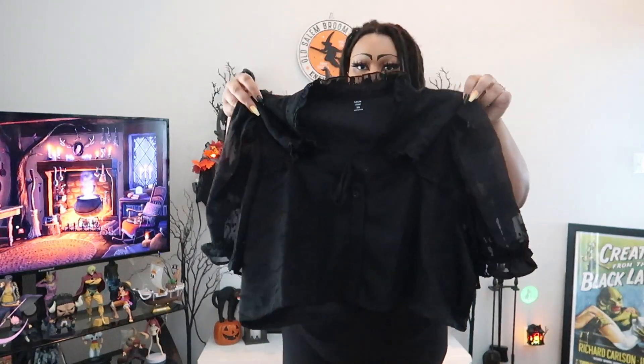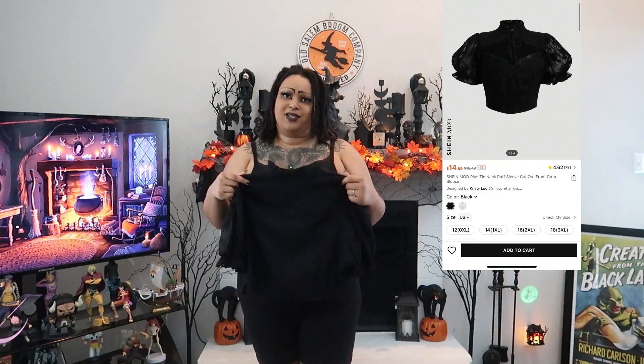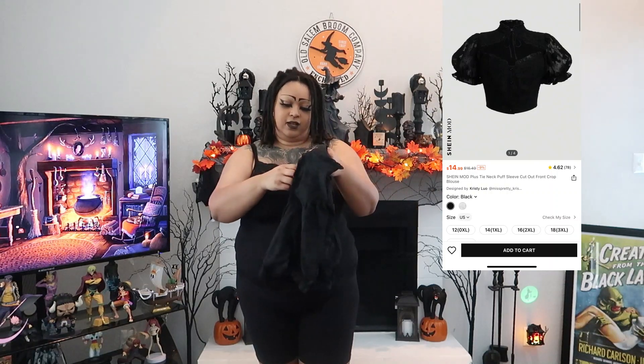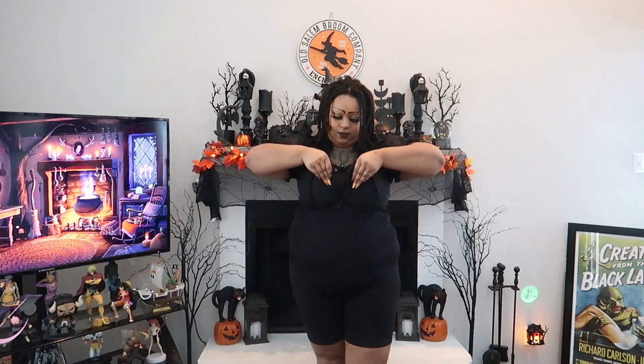Next up, this top — I don't actually remember putting this in my cart. It's super cute, very Victorian, which is definitely what I'm going for. It has this floral pattern to it. Fingers crossed I can get into it — it fit the boobs, which is what I was concerned about. When I opened it I thought it looked a little tight.